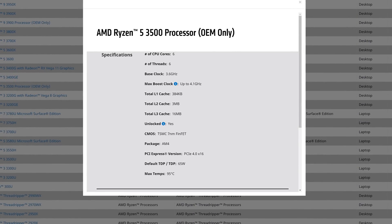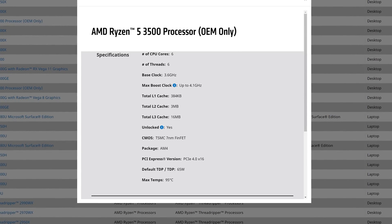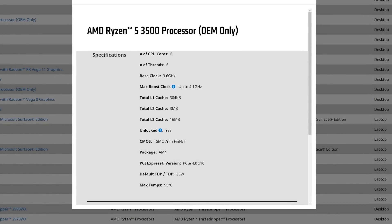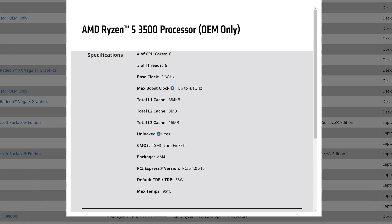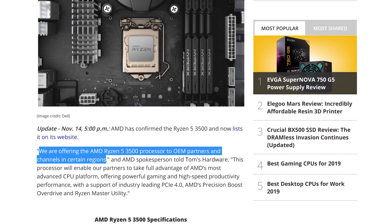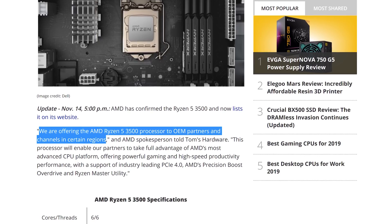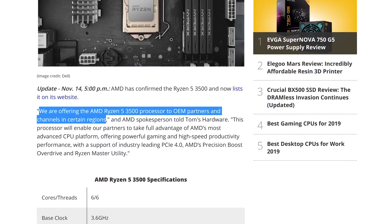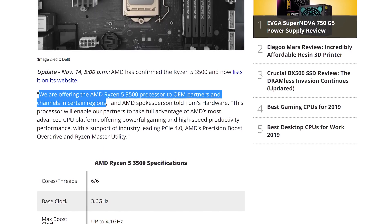Where it differs is simply in the L3 cache size. The 3500X has the full 32MB of L3 cache you get with other Zen 2 six-cores like the 3600X, while the 3500 non-X cuts that down to just 16MB. Presumably this allows AMD to sell CPUs with large sections of defective L3 as the 3500 for OEM systems. In a statement to Tom's Hardware, AMD confirmed they are offering the Ryzen 5 3500 processor to OEM partners and channels in certain regions. The chip is now listed in AMD's public processor list as OEM only, similar to the Ryzen 9 3900 that we talked about a few weeks ago.